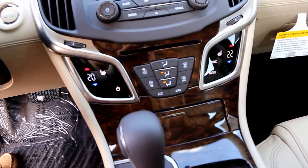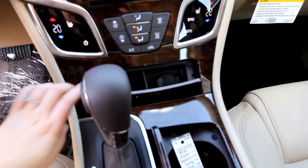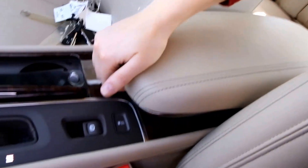Automatic dual zone climate control, heated front seats, power push start, OnStar, and two USB plug-ins.